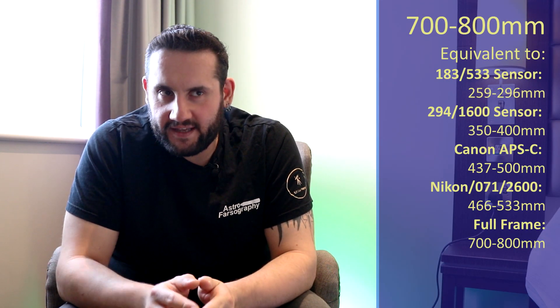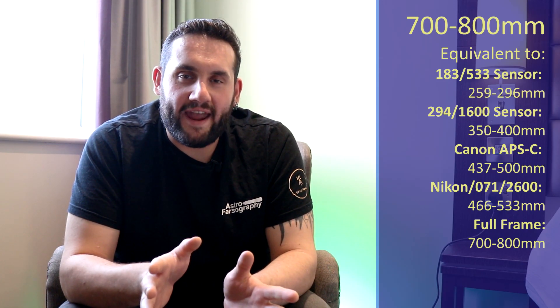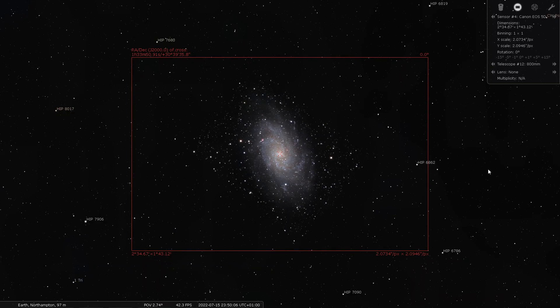At 700 to 800 millimeters, my suggestion — more for mid to late July — is Messier 33, the Triangulum Galaxy. It's very close to the Andromeda Galaxy, just down a little from it. At a wider field of view you can get both galaxies in one frame, but at 700 to 800 millimeters I'd recommend imaging Triangulum specifically. It's a beautiful face-on galaxy, and you can add a lot of Hydrogen Alpha data to get beautiful pink regions of nebulosity on its face.